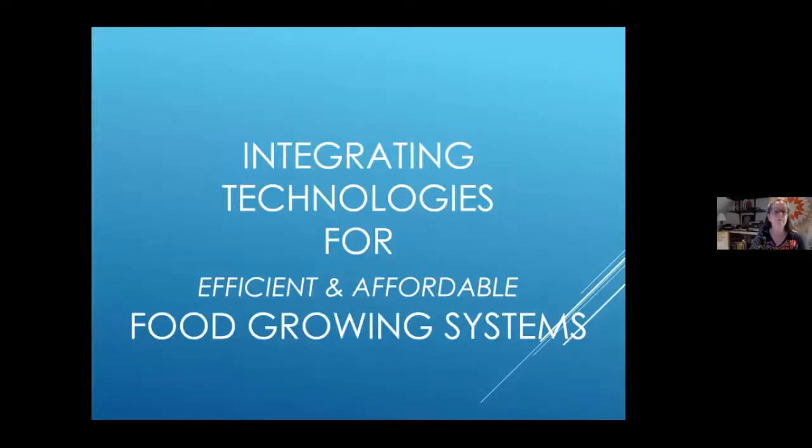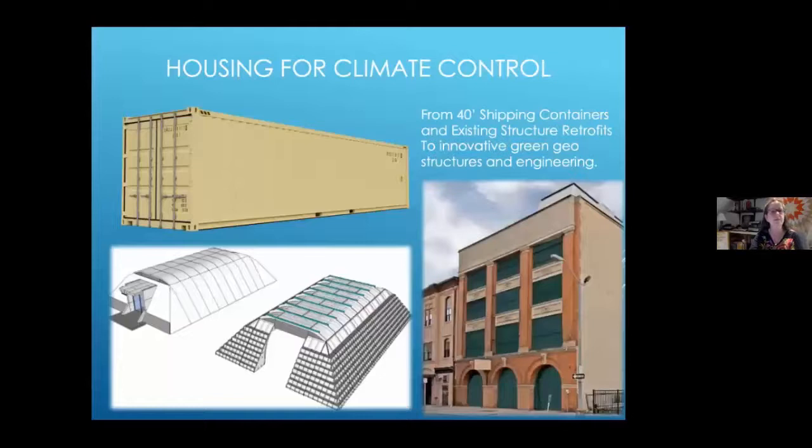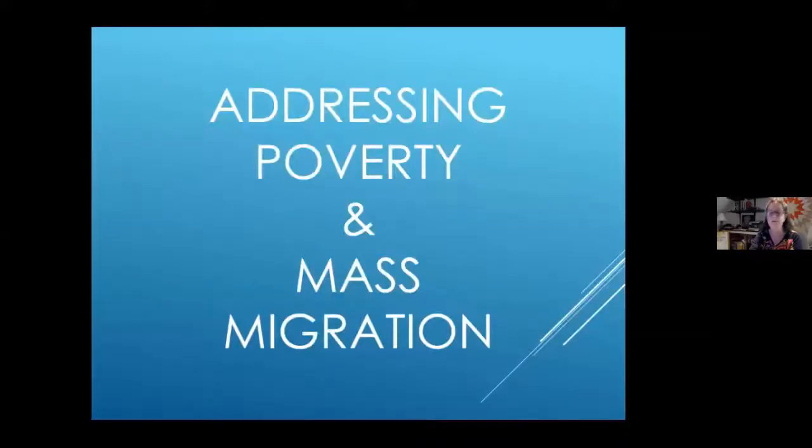When integrating these systems, we can put them inside just about anything. Jody has a shipping container farm. We're working with Green Magic Homes who has created an agri tunnel with our walls in it. A gentleman in Atlantic City is buying a building, with the city funding the project to put grow walls and lighting in as part of city restoration. Jody and I worked in refugee rescue and resettlement and saw the need to address poverty and mass migration with Dr. Colhane's Solar Cities approach, grow walls, and biodigestion.